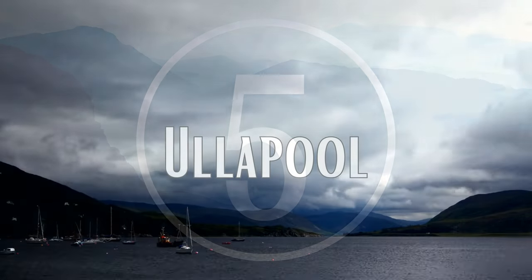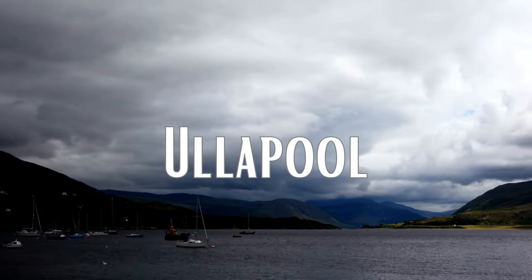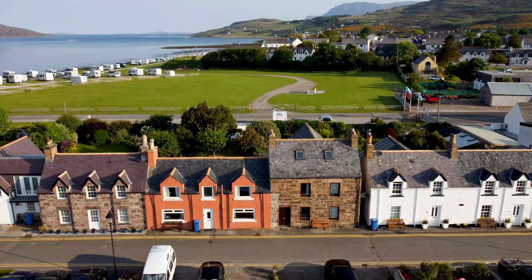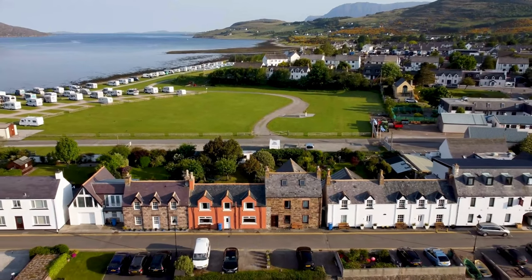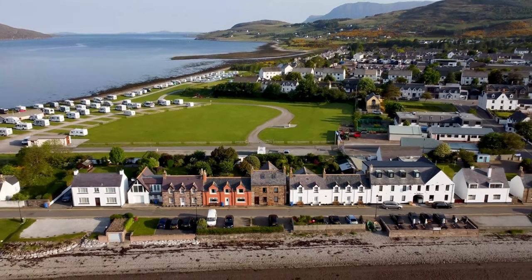Number 5: Ullapool. On the shores of Loch Broom, Ullapool is a picturesque fishing town that is a must-visit destination for those seeking adventure and natural beauty. With its stunning landscapes, pristine beaches, and crystal-clear waters, Ullapool is a paradise for outdoor enthusiasts, offering endless opportunities for hiking, fishing, boating, and wildlife watching.